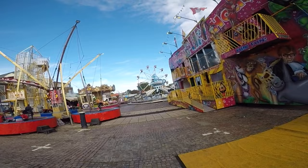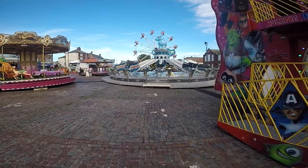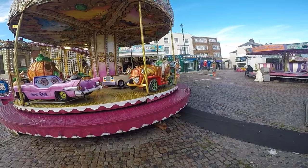Welcome back to another vlog. We are here in Great Yarmouth once again for the half term fun fair on the market, which is here from Wednesday the 26th to the Sunday. Today's Wednesday and we thought we'd give you the first day with you.